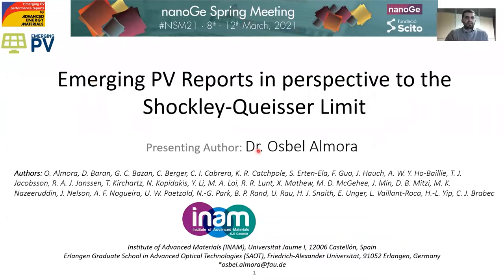Hello everybody. My name is Osbelo Almoda and on behalf of my colleagues, I want to talk about the Emerging PV Reports Initiative, which is basically a project for presenting, illustrating, summarizing, and surveying the best achievements in photovoltaics, showing them as a function of the bandgap of the photovoltaic materials and with respect to the Shockley-Queisser limit.